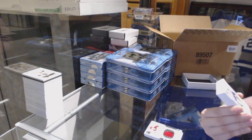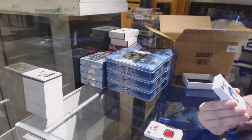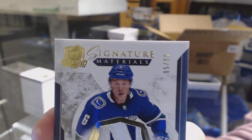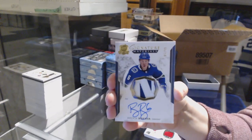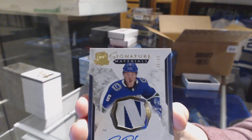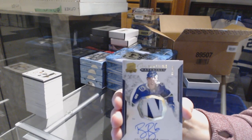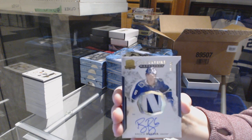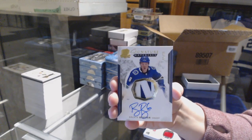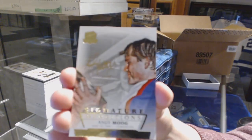This is a good case. We've got a Signature Materials Patch Auto number 299 for the Vancouver Canucks, Brock Boeser. Two minutes ago you were hating on me, Joe. Brock Boeser! That's so funny. And we've got a signature rendition for the Edmonton Oilers, Andy Moog.